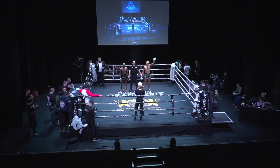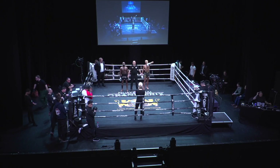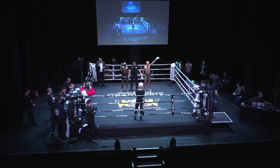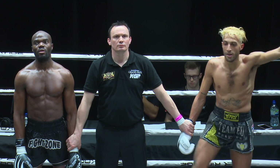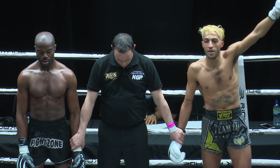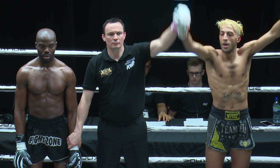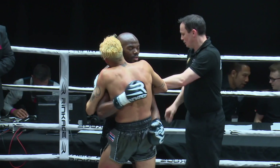Ladies and gentlemen, a big round of applause for both these men please. And after three rounds of action, your ringside judges have reached a unanimous decision — in favour of your winner, fighting out of the red corner, it's Amro, the handsome killer, Ghanem!